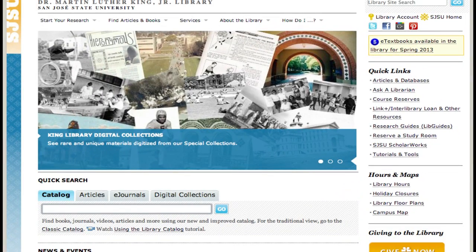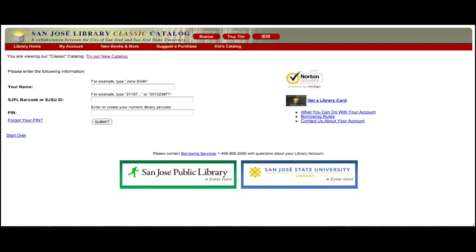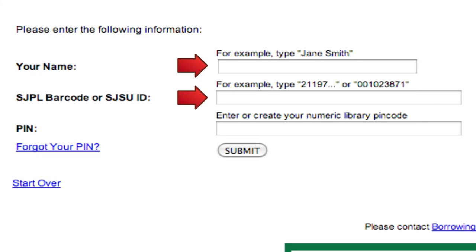You can access your library account by clicking on the link at the top of the screen. You can access your account by signing in with your name, SJSU ID, also known as your Tower ID, and your library PIN.